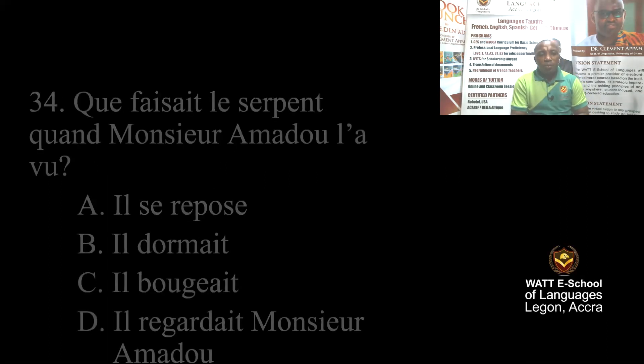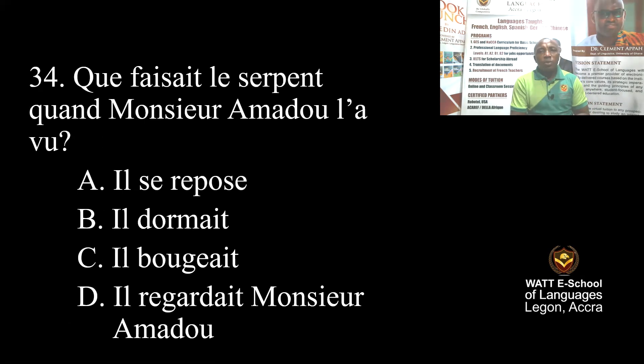Question 34: What was the snake doing when he saw it? A: It was resting. B: It was sleeping. C: It was moving. D: It was looking at Mr. Amadou. The correct one is C — it was moving — because they said it was crossing the path. C is correct.